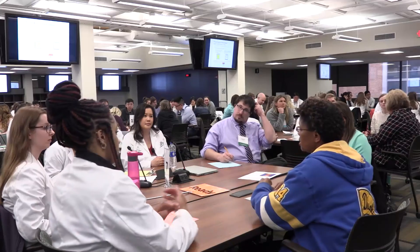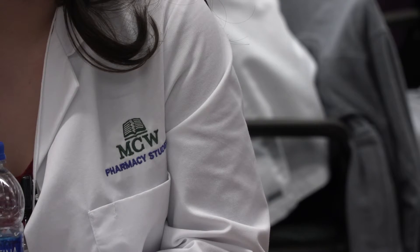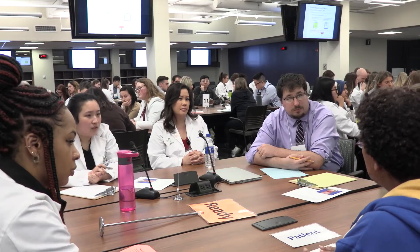I like that our curriculum has a lot of interprofessional get-togethers. I feel like it's very valuable, and that's actually one of the reasons why I chose to come to the Medical College of Wisconsin — because I wanted to work with other health care providers.